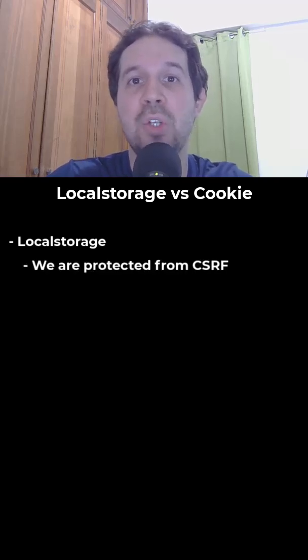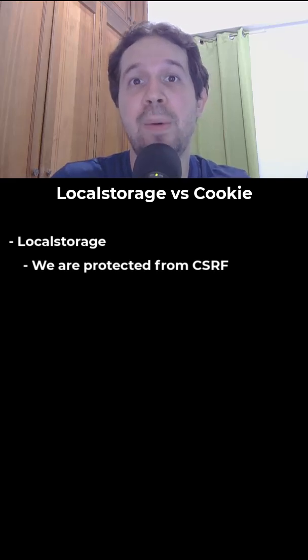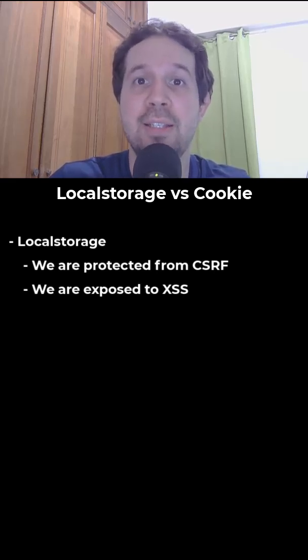But if an attacker manages to run JavaScript code in our site using XSS, then they can steal the token.